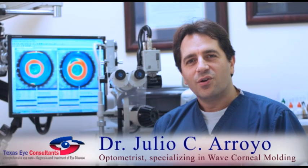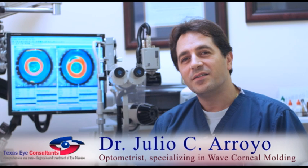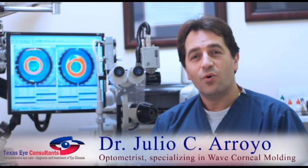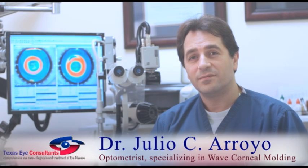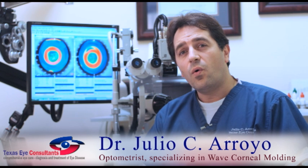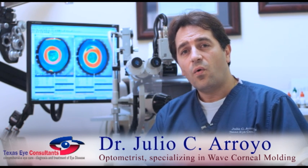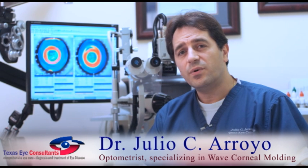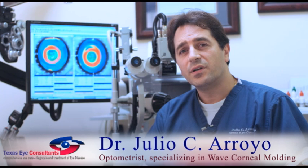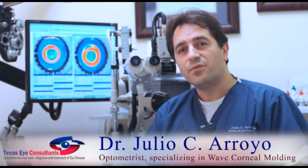If you are nearsighted with or without astigmatism, you have options. Corneal molding is a perfect solution — whether you're looking for a safe approach to vision freedom, your prescription is getting worse every year, or you simply want to get 20-20 vision without surgery, glasses, or contacts during waking hours, you've found the answer. This might be the perfect solution for you and your kid.